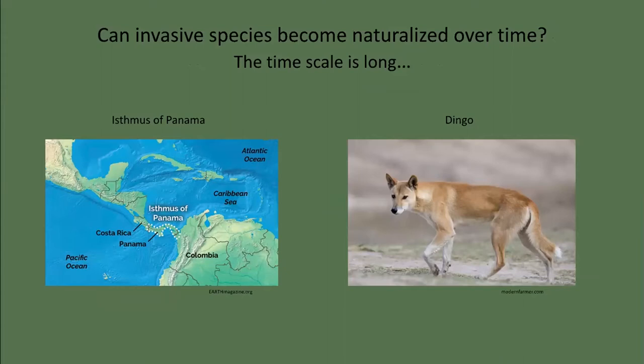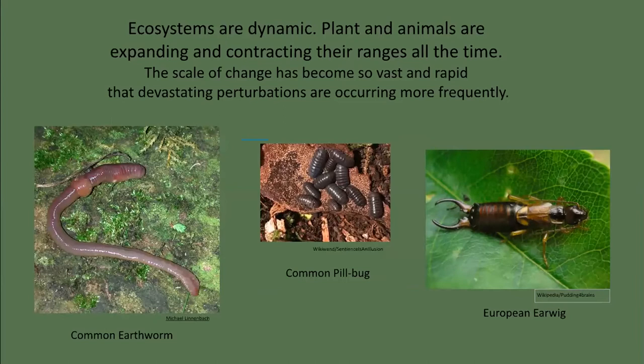Which begs the question: can what was once an invasive species become naturalized over time? Yes, but this timescale is very long. Three million years ago, a land bridge formed connecting North and South America at the Isthmus of Panama. Cats, dogs, rodents, and weasels invaded South America and wiped out all the marsupial carnivores and large herbivores. 4,000 years ago, dingoes were introduced into Australia. Dingoes are pack-hunting canids that had a significant impact on native marsupials and are implicated in the mainland extinction of the Tasmanian devil and thylacine. Presently, any surviving prey species will have learned to fear and avoid dingoes — so in that sense it is naturalized. Ecosystems are dynamic; plants and animals are expanding and contracting their ranges all the time, but the scale of change has become so vast and rapid that devastating perturbations are occurring more and more frequently.